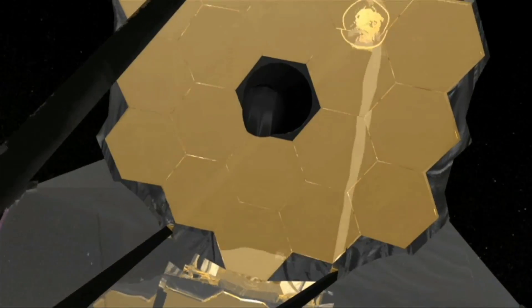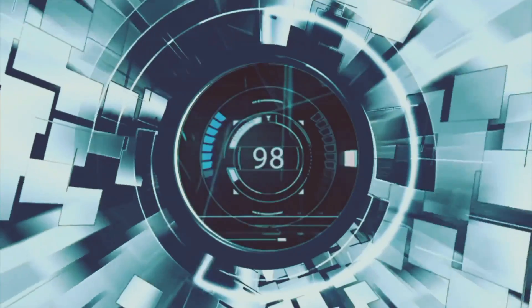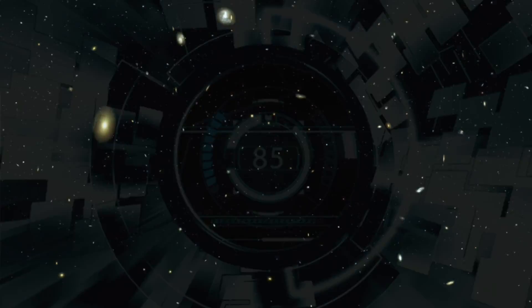The only thing standing between us and certain doom is the vigilance of astronomers and the technology of our space agencies. It is a race against time, as we strive to track and deflect these asteroids before it's too late.